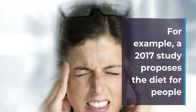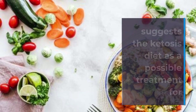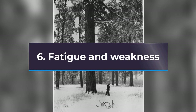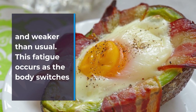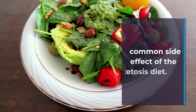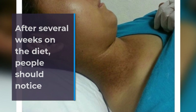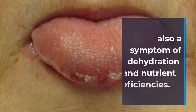For example, a 2017 study proposes the diet for people with episodic and chronic migraine. Also, one 2018 study suggests the ketosis diet as a possible treatment for those with drug-resistant cluster headaches. However, much more research is necessary to confirm the diet's effectiveness for treating or preventing these types of headaches. 6. Fatigue and Weakness. In the initial stages of a ketosis diet, people may feel more tired and weaker than usual. This fatigue occurs as the body switches from burning carbohydrates to burning fat for energy. Carbohydrates provide a quicker burst of energy to the body. A small 2017 study involving athletes found tiredness to be a common side effect of the ketosis diet. Participants typically observe this during the first few weeks. After several weeks on the diet, people should notice an increase in their energy levels. If not, they should seek medical attention, as fatigue is also a symptom of dehydration and nutrient deficiencies.